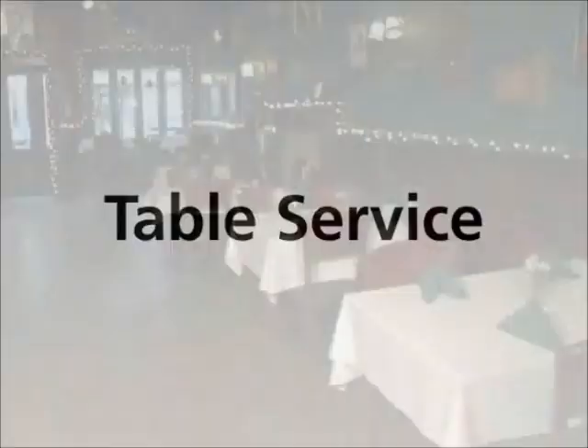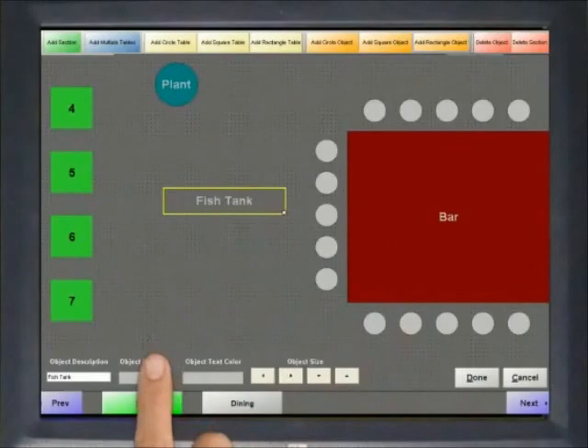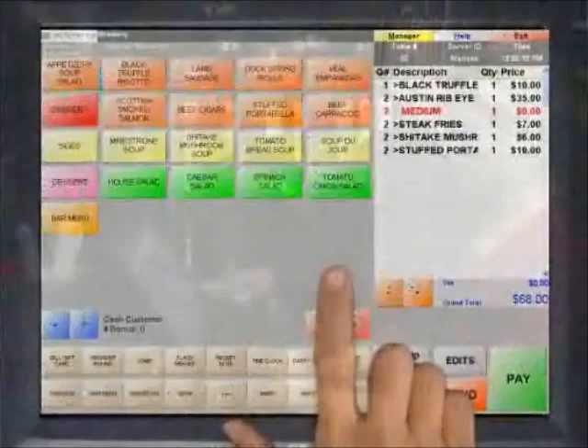The customizable restaurant and table diagrams enable you to create an exact replica of your restaurant, including sections such as bars and patios, tables in various sizes and shapes, and the objects specific to your restaurant. Your staff can quickly identify and touch their tables to view and place orders.